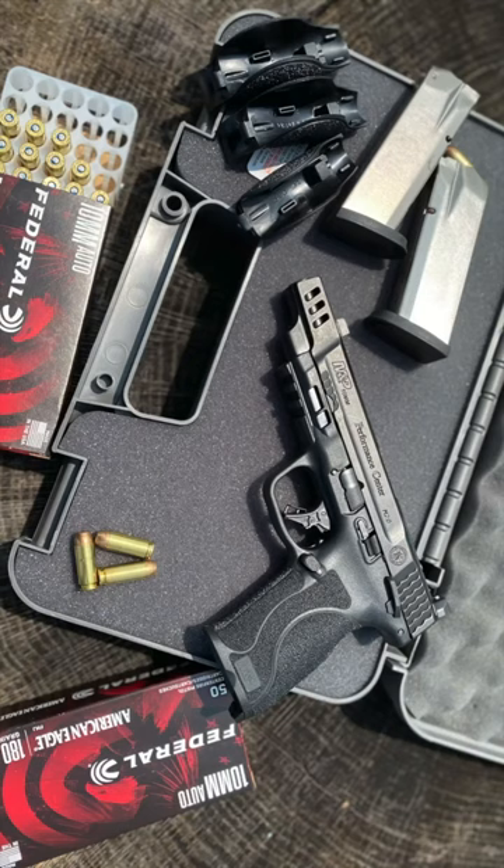MSRP is $749. Head to your local Smith & Wesson dealer to check it out, and visit smith-wesson.com for more details. Subscribe to my YouTube channel to watch the full video.